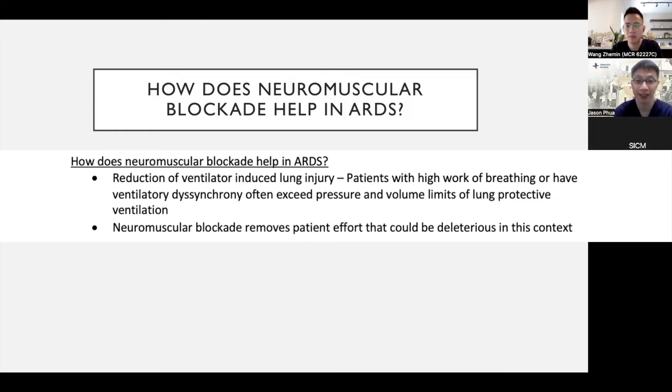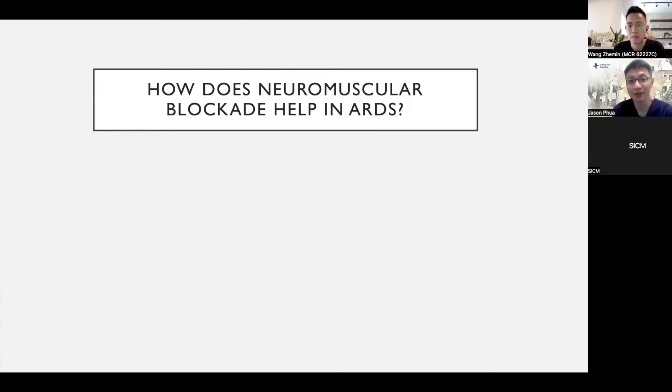So the hypothesis is that neuromuscular blockade, by allowing the ventilator to take over and not have the patient contribute to his own worsening outcome, can improve outcomes in ARDS.